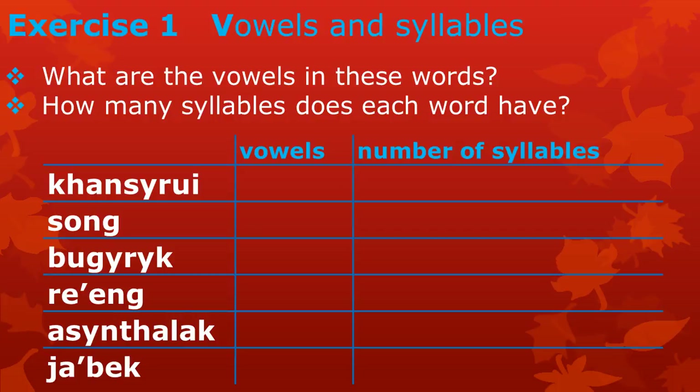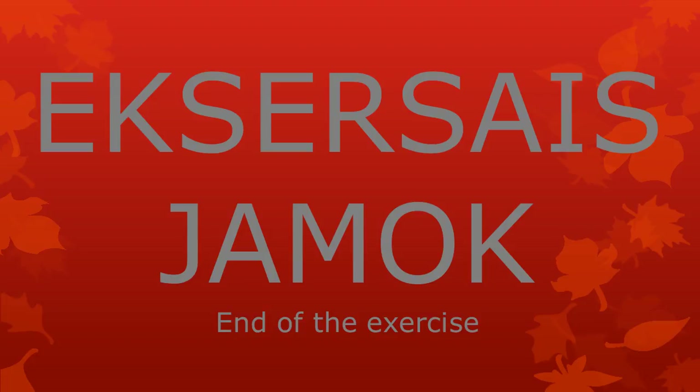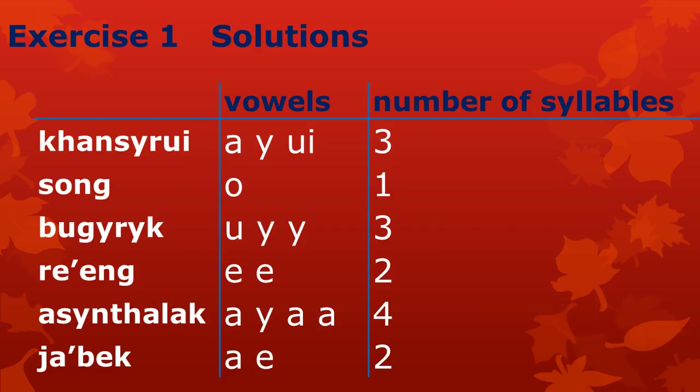Let's look at the solutions. Remember to pronounce all the names of the letters in Atong and not in English. The vowels in the word 'kanserui' are A, E, and the combination UI. The word has three syllables — remember that the vowel letter E in the combination UI does not create an extra syllable. The word 'song' has one vowel, namely O, and has one syllable. The word 'bugarık' has the vowels U, I, and I and has three syllables. The word 're'ing' has two vowels, namely two letters E, and the word has two syllables. The vowels in the word 'asantalak' are A, E, A, and again A — the word has four syllables. Finally, in the word 'jabeq', we find the vowels A and E; the word has two syllables.